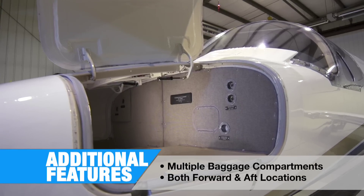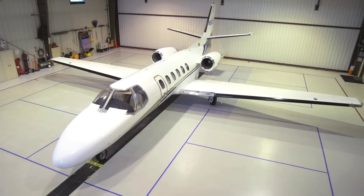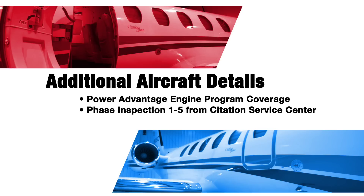Also unique to this airframe are the multiple baggage compartments in both forward and aft locations. This Citation Bravo has very low time on the airframe. The aircraft is covered on the Power Advantage engine program and also on Fresh Phase Inspection 1-5 from Citation Service Center.